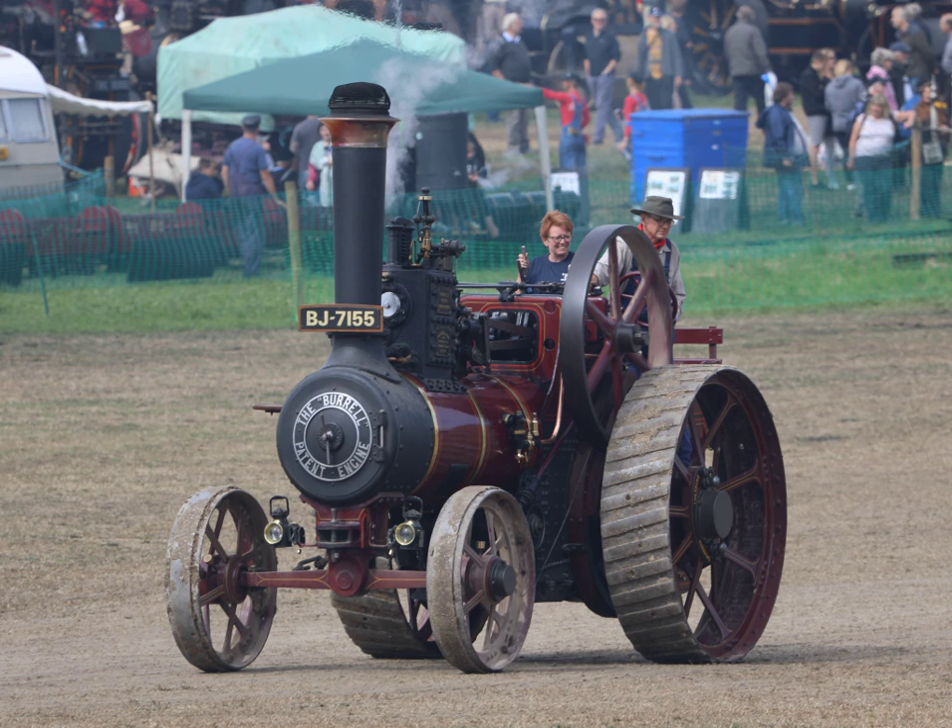Although no longer used commercially, traction engines of all types continue to be maintained and preserved by enthusiastic individuals and are frequently exhibited at agricultural shows in Europe, particularly the UK, Canada and the United States. They are often a main attraction in a live steam festival. Model traction engines powered by steam are manufactured by several companies, notably Mamod and Wilesco. Larger-scale model engines are popular subjects for model engineers to construct, either as a supplied kit of parts or machined from raw materials.